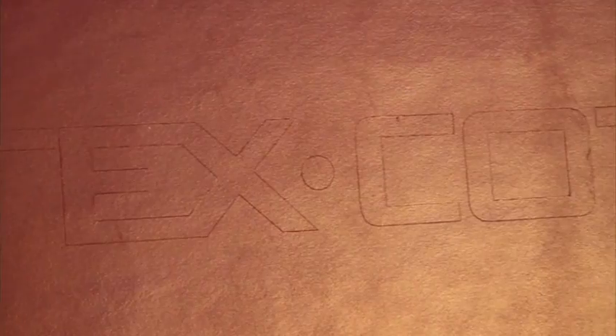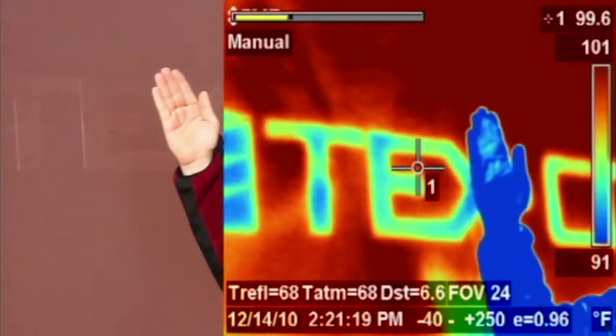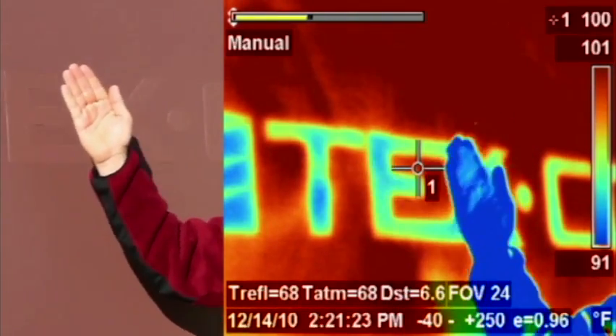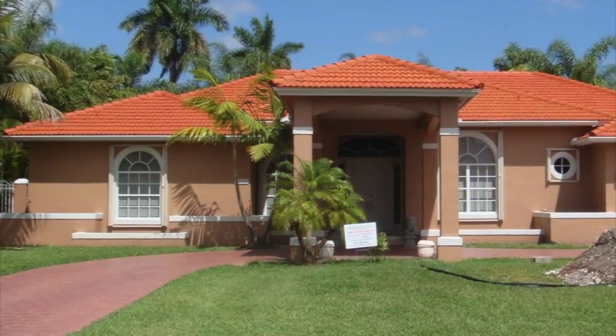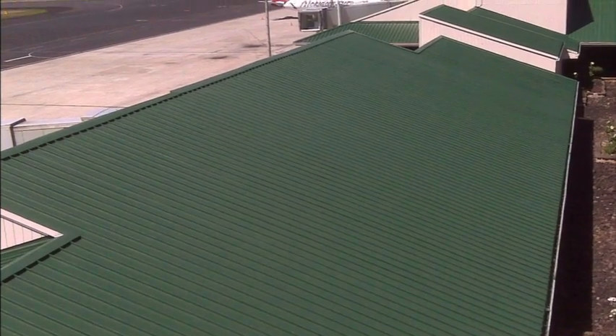Additional testing was done by applying the TexCoat logo in the cool wall product to a wall coated with traditional paint in the same color. Even on a cool December day, the differentials are apparent with the infrared camera.